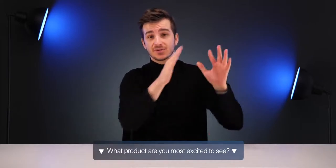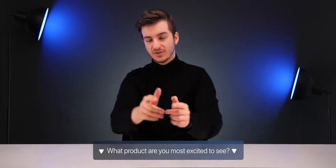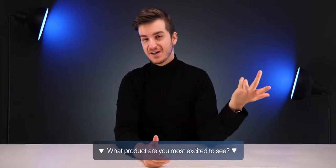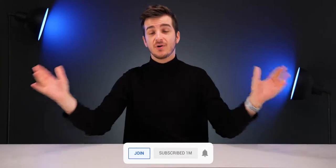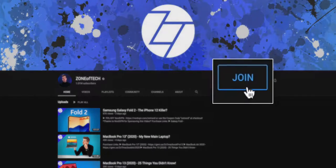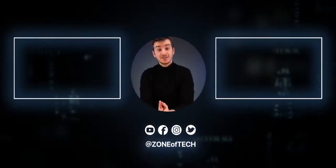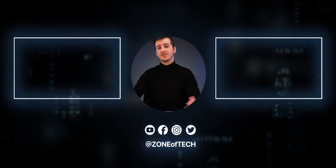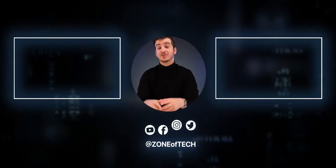We still have quite some time until any of these come out — let me know which product you're most excited for: iPhone 13, iPhone 12, AirPods Studio, or the Apple Glasses. The AirPods Studio should actually be announced this month at WWDC. Thank you for watching — subscribe, hit the bell icon, and join the Zone for channel support and cool perks. This has been Zone of Tech. I'm Daniel — see you in the next one.